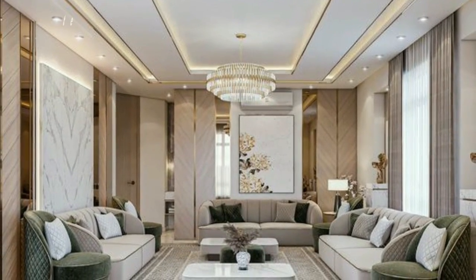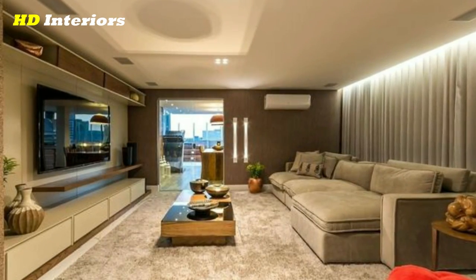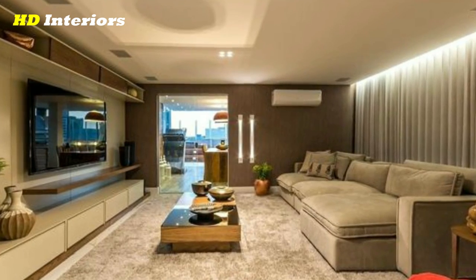Touches of glam. Intricate touches like a marble fireplace, brass sconces, and custom built-ins create the perfect combination of modern and glam.